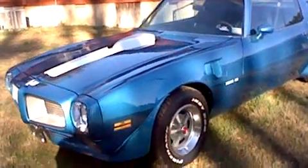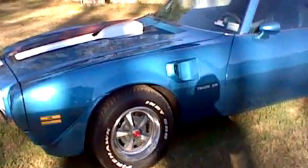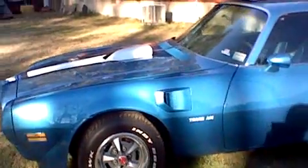1971 blue four-speed 455 HO Trans Am, all originals. I bought it from the original owner — I'm the second owner.